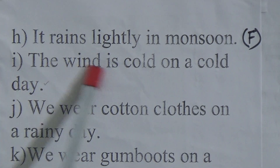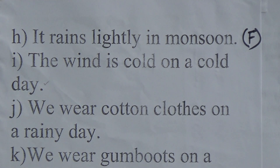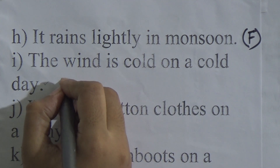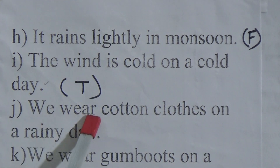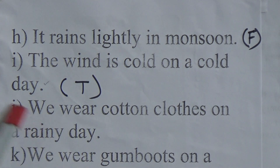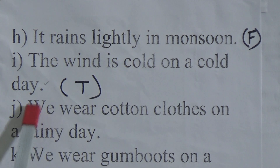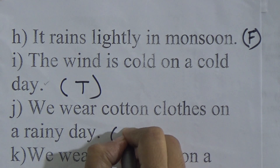The wind is cold on a cold day — this is a correct statement, we write T here. We wear cotton cloth on a rainy day — this is a wrong statement because we wear a raincoat and gumboots on a rainy day — we write F here.